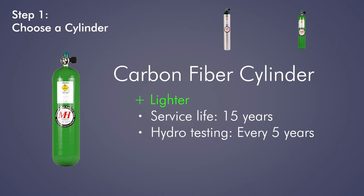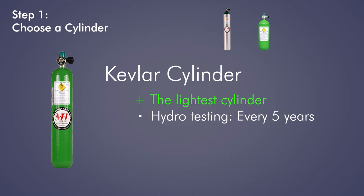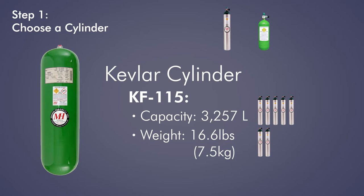One exception: the CFF-480 requires testing every three years. Kevlar cylinders are the lightest cylinders money can buy, and are an incredible option for those looking to fly light. Our KF Kevlar cylinders require hydrotesting every five years and, like our carbon fiber cylinders, have a 15-year service life. Our large KF-115 Kevlar cylinder holds a whopping 3,257 liters of oxygen, nearly five times the capacity of our largest aluminum cylinder, and empty weighs only twice as much.